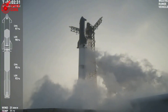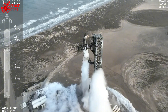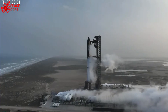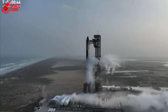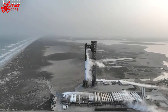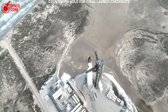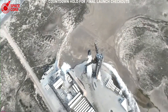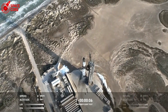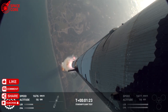Near the payload bay, destruction was absolute — tiles gone, ablative protection peeled away like old paint, bare structure exposed to the elements. Most people would look at this devastation and see failure. SpaceX engineers see a treasure map. Every piece of destroyed material tells them exactly where to focus their improvements. Every weakness exposed is a problem that can be solved before it puts human lives at risk. The contrast between the nose cone's resilience and the payload bay's vulnerability creates a perfect stress test map showing exactly where Starship exceeds requirements and where it needs reinforcement. This kind of real-world data cannot be bought, cannot be simulated, and cannot be replicated in any laboratory on Earth.